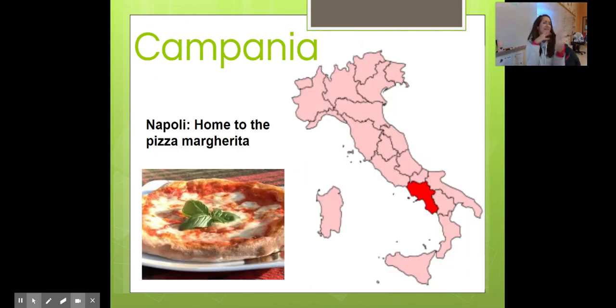Campania — Napoli, Pompeii, Vesuvio — home to the Pizza Margherita. Legend has it that the Queen of Italy went to Napoli and was hungry, so the chef of the day said they would make her a special dish representing Italia in three colors: rosso, bianco, and verde — Italy's flag. Rosso is the sauce, bianco is the cheese, and verde is the basilico. She loved it so much they called it Pizza Margherita — her name was Queen Margherita.